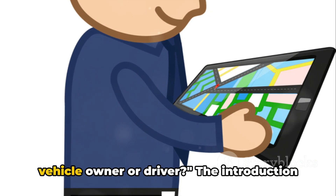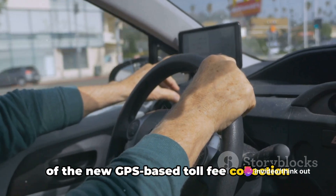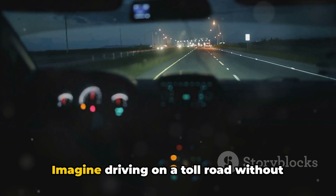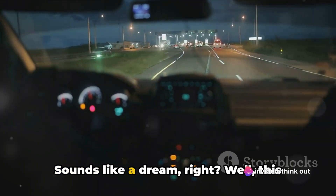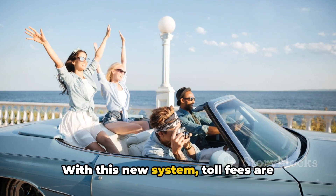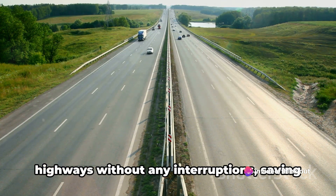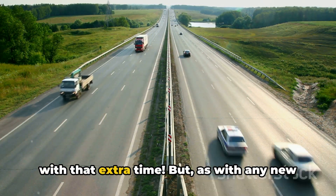What does this mean for you as a vehicle owner or driver? The introduction of the new GPS-based toll fee collection system is more than just a technological advancement — it's a game-changer for vehicle owners and drivers alike. Imagine driving on a toll road without the need to stop or wait in long queues. With this new system, toll fees are automatically deducted from your prepaid account based on the distance you've traveled, letting you cruise down highways without any interruptions and saving you precious time.